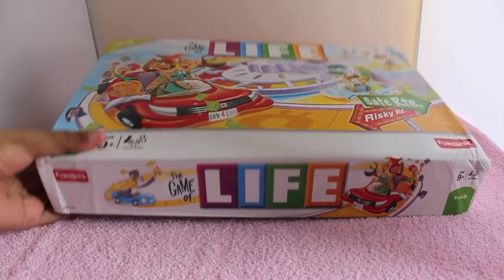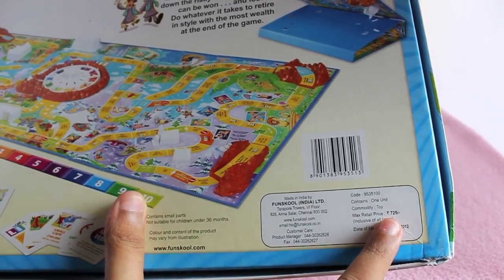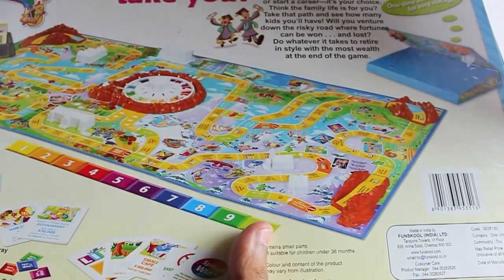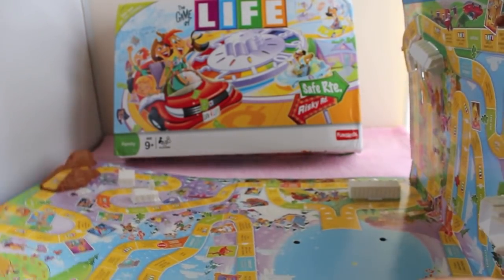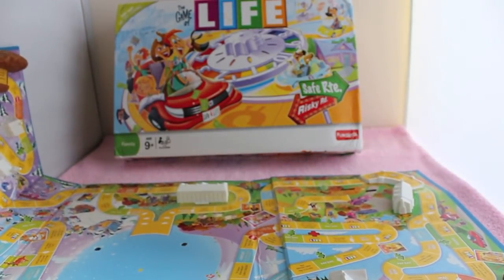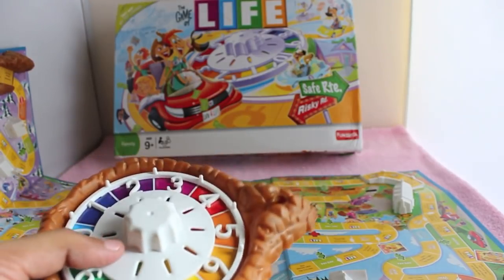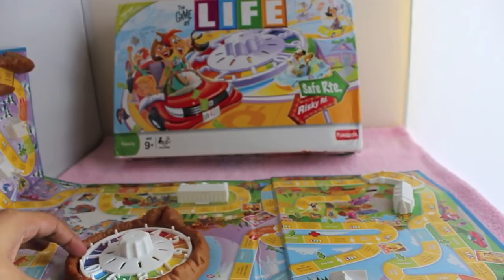Let's take a look at the Game of Life board game. It costs around 720 rupees or around 12 dollars. It's a big board game that requires quite a lot of setup — that's the board, it's quite big. You also get plastic pieces that you need to set up on the board, and you get a spinner to play.